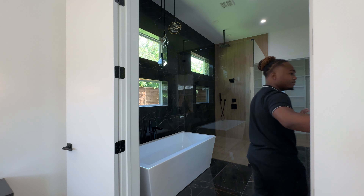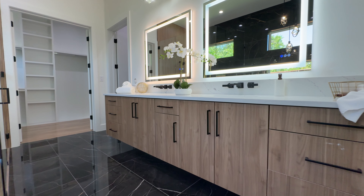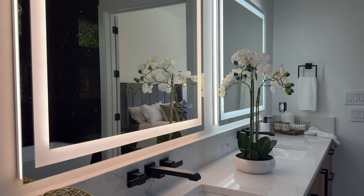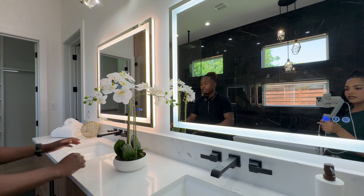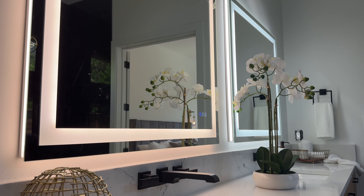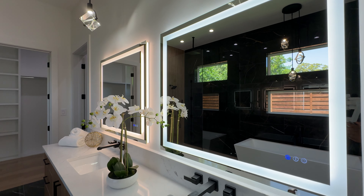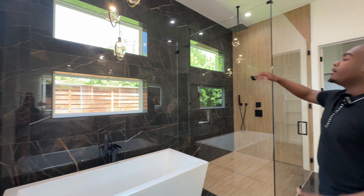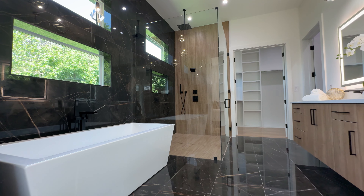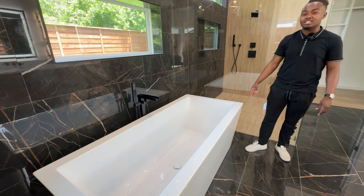Right over here is your primary bathroom. There's a floating vanity with the same wood tones we've seen in the kitchen, a quartz countertop, his and her sinks, and custom mirrors. Those light fixtures are top notch. The floor tile carries its way up to the backsplash as well — really love that continuity.